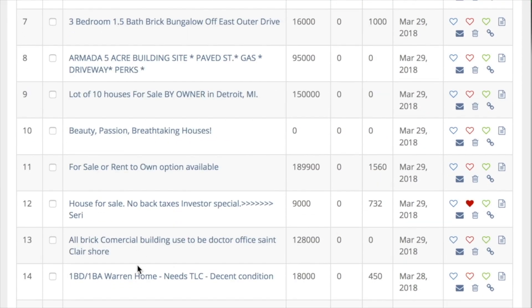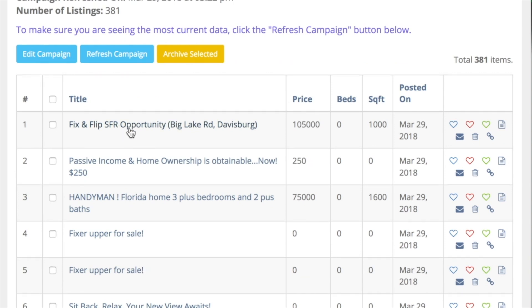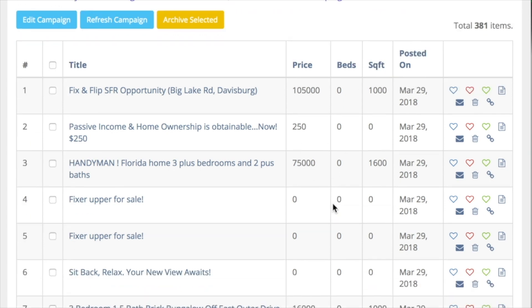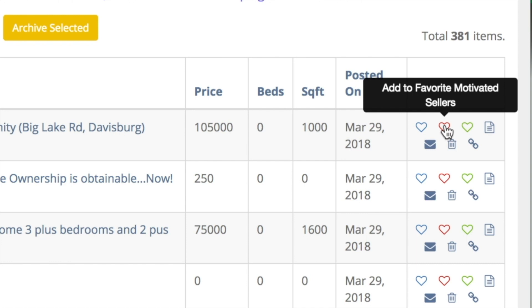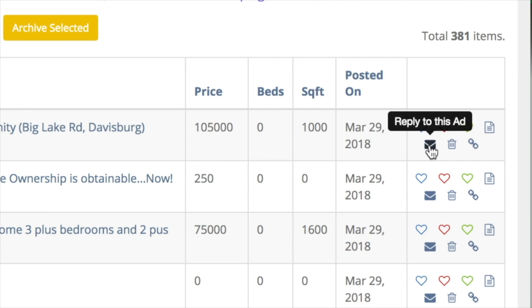Here are 381 posts it found that matched my keyword criteria. Here's the post title, along with information like price, bedroom count, and square footage — it can only scrape what the poster included. You can also see when it was posted, along with management tools. There are three hearts: the blue heart adds it to your favorite cash buyers, red adds it to motivated sellers, and green saves it to your wholesaler favorites. There's also a notes icon, a reply-to-ad button, a delete option if you're not interested, and a link icon that opens the original Craigslist page.